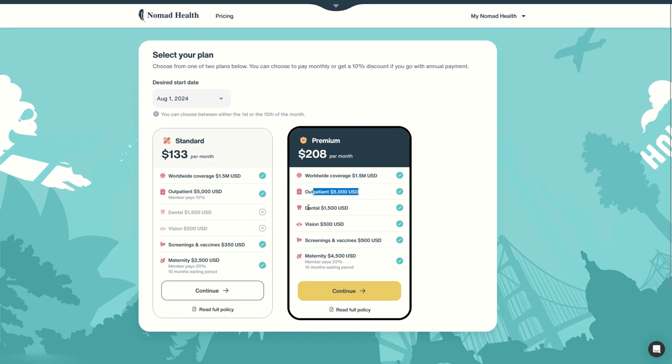With Premium we have dental coverage up to $1,500 and vision coverage up to $500. With both plans we have screening and health checks, but with Standard up to $350 and with Premium up to $500. We also have maternity coverage — with Standard it's up to $2,500 and you pay 20% with a 10-month waiting period. With Premium it's the same 20% co-pay and 10-month waiting period, but coverage goes up to $4,500 for maternity.